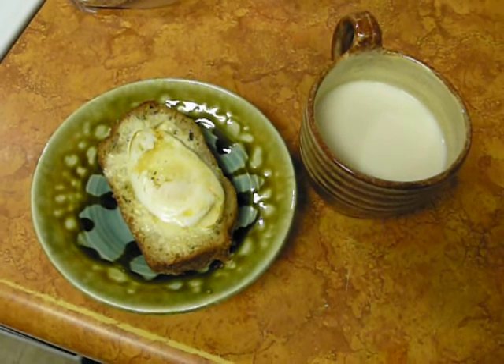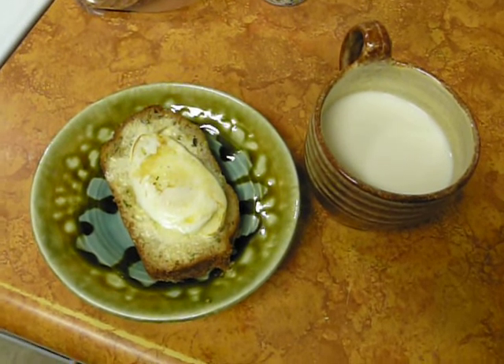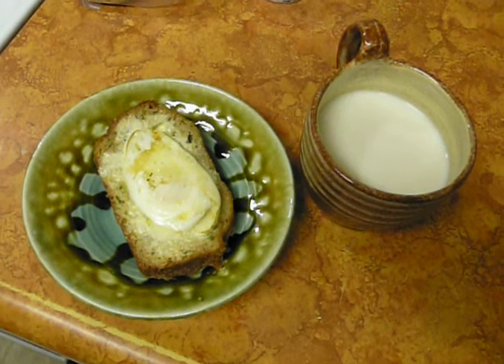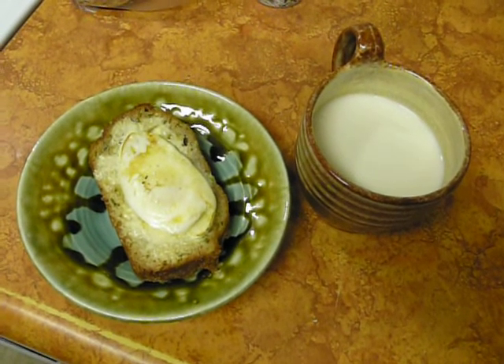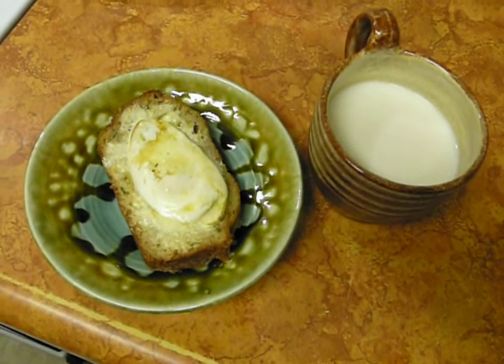The milk over there is actually from our goat. We're part of a dairy goat share program — it's TurtleHavenDairyGoats.com if you want to check it out. It's produced within about 10 to 15 miles of us, and we go pick it up. It's raw goat's milk. It's very good, actually. I know you're going 'eww,' but it doesn't taste like goats at all.